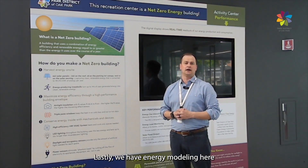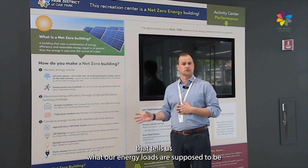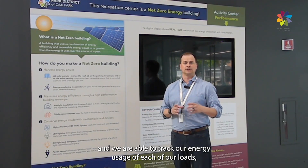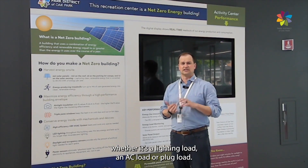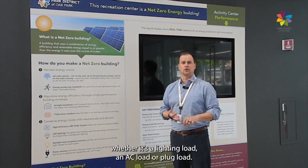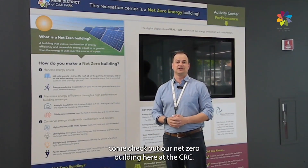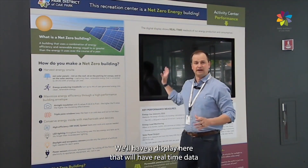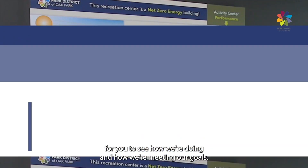We have energy modeling here that tells us what our energy loads are supposed to be, and we are able to track our energy usage of each of our loads, whether it's a lighting load, an HVAC load, or a plug load. Come check out our Net Zero all-electric building here at the CRC. We'll have a display here with real-time data for you to see how we're doing and how we're meeting our goals.